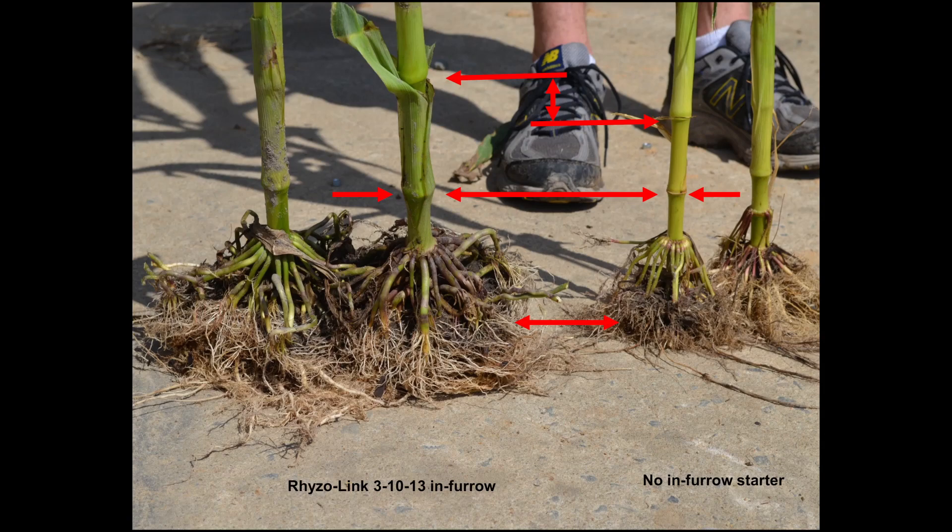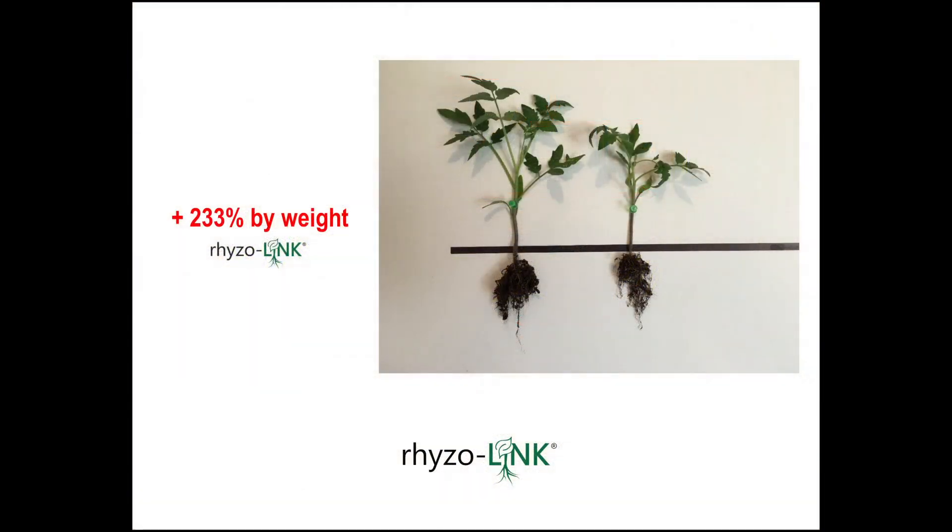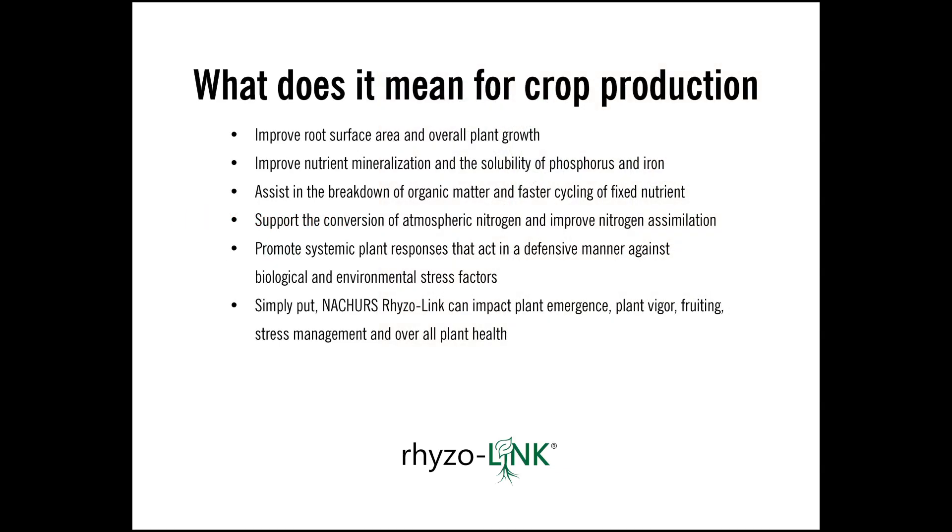Two to three times greater root mass means two to three times greater ability to take up nutrient, and the evidence is very simple: look at the stock diameter, look at the color, and look at the distance between the growth nodes. There's no question that the stock on the left side treated with Rhizoline 31013 receives more nutrient through the season. And it doesn't make any difference whether it's a corn crop, a tomato crop, or any other specialty crop. As an example, using Rhizoline 31013 as just a two percent solution drench on starting plants, this tomato plant was 233 percent greater by weight.